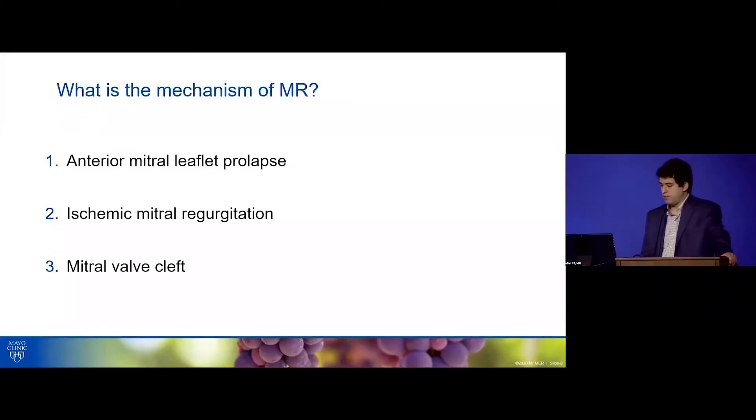Based on the echo images, what would you say the mechanism of MR is? Is it anterior leaflet prolapse leading to that posteriorly directed jet, ischemic MR, or is this a mitral valve cleft? Please go ahead and vote.